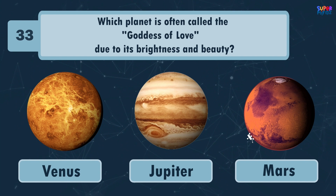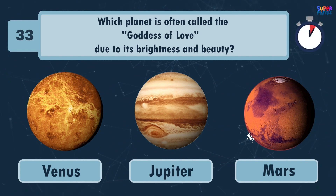Which planet is often called the goddess of luck due to its brightness and beauty? Venus!